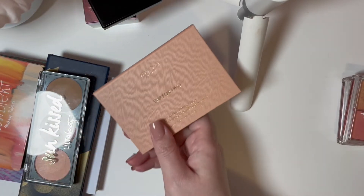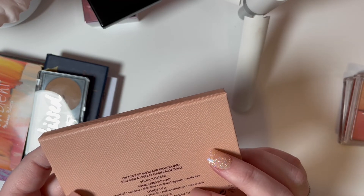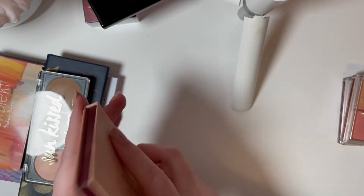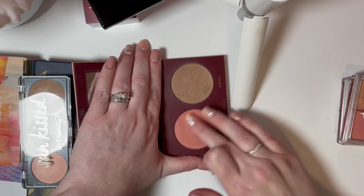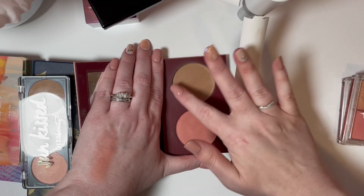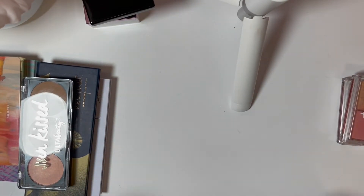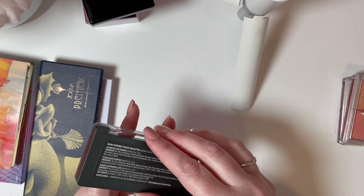One of my absolute favorite duos is from Wander Beauty — this is called the Trip for Two in the shades Bellini and Costa Ray. The blush color is so pretty. I feel like it's on its last leg. I don't think it'll last through another declutter. I got it in a subscription box so it's less than two years old, but I used it almost exclusively for a while so it's gotten a lot of love. I'd like to show it a little more love before it's time to go.